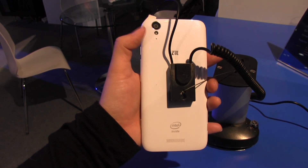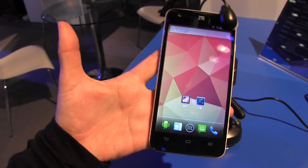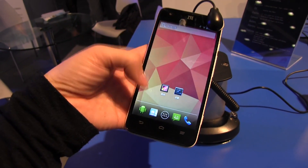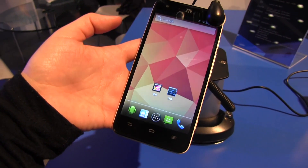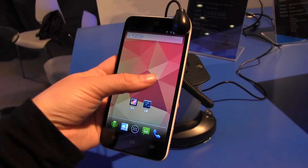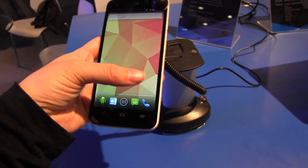On the back you'll notice that there is an 8 megapixel camera with LED flash and autofocus. On the front we have a 1 megapixel front-facing camera. This is a 5 inch device with a 1280x720 display, and it has a Gorilla Glass screen with multi-touch as well.